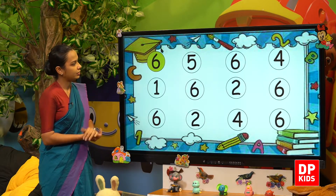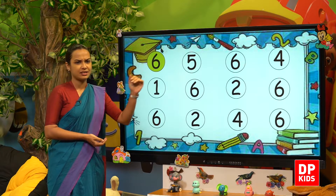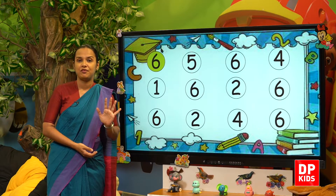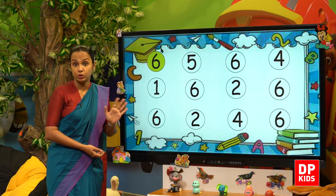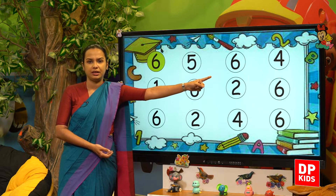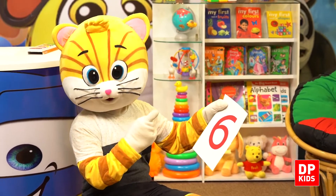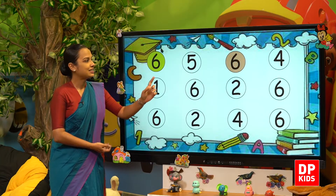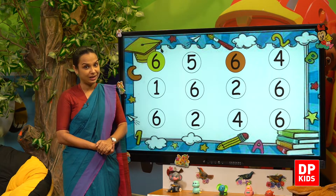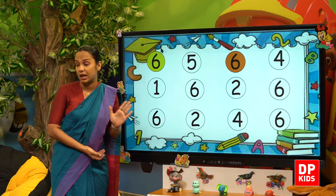Very good. Next number — is it number 6, kitty? No, it's not number 6. It's number 5, and we are not going to color it. The third number — is it number 6? Yes, that is number 6. Very good kitty, shall we color? Yes! Next — is it number 6? No, that is 4, so we are not going to color it.